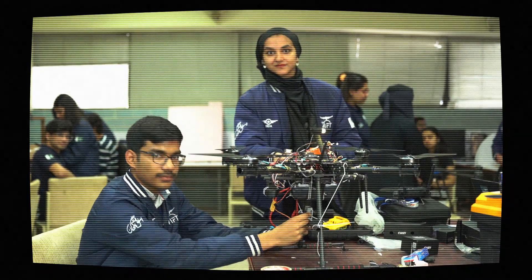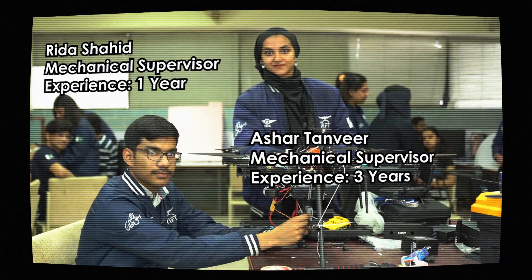We also have Aiza, who has two years of experience with Team Swift and is an airdrop coordinator. On the technical side, we have Manur Ahmed with three years of experience as the electrical systems lead, Vrida with one year of experience as the junior mechanical supervisor, and Ashir with three years of experience as the senior mechanical supervisor.